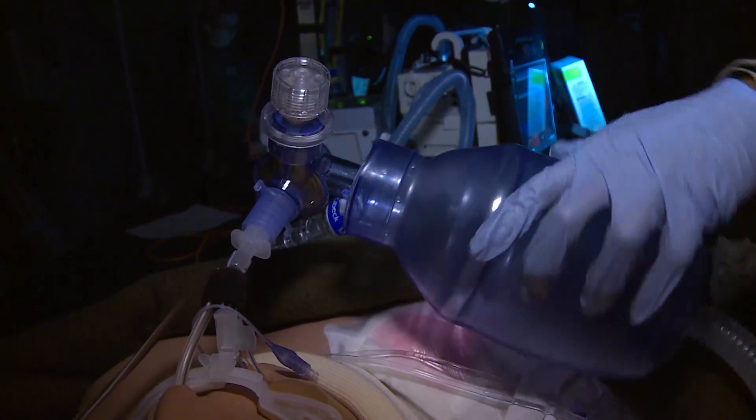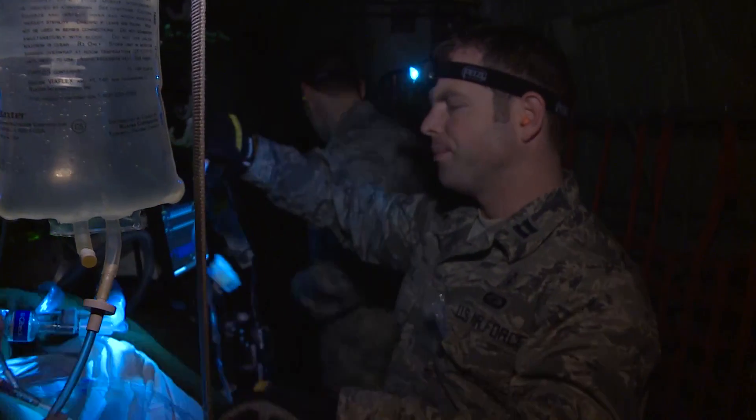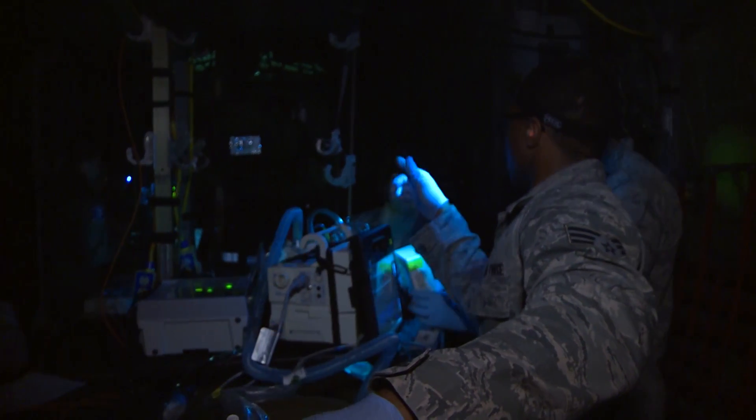The advantage of this highly accurate training can be the difference between life and death. When we're in the air, we're all the resources available. We don't have all the resources that someone may have in the hospital when they can call the expert physician or the expert nurse up to the floor. When AE flies, that's all we have — the five crew members.